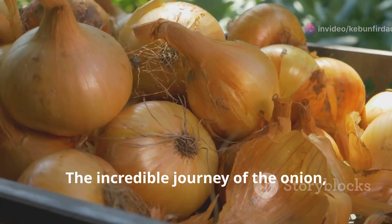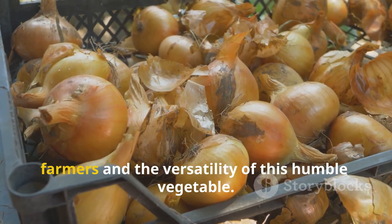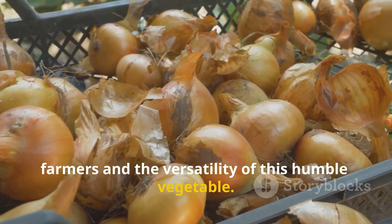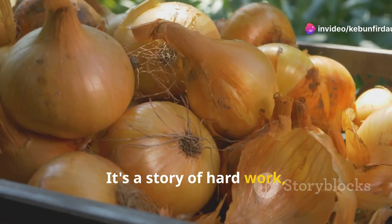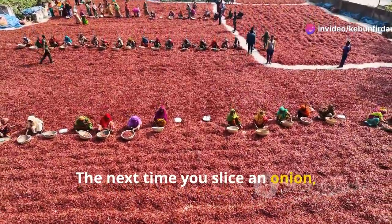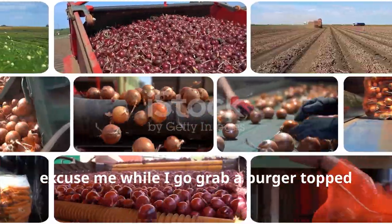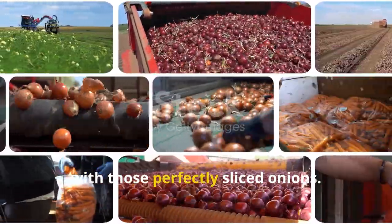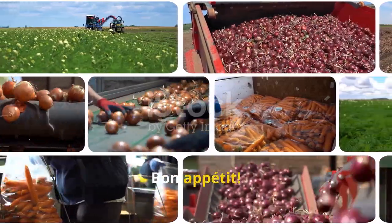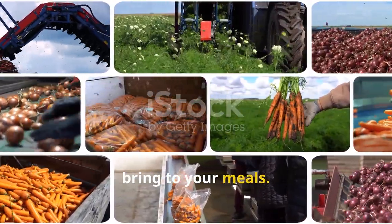So there you have it folks — the incredible journey of the onion from field to feast. It's a testament to the hard work of farmers and the versatility of this humble vegetable. It's a story of hard work, ingenuity, and a whole lot of flavor. The next time you slice an onion, remember the journey it took to get to your kitchen. Now excuse me while I go grab a burger topped with those perfectly sliced onions. Bon appétit! Enjoy the rich, layered flavors that only onions can bring to your meals.